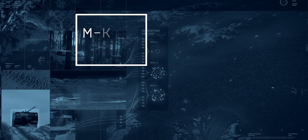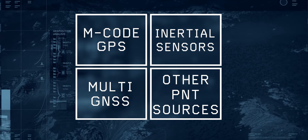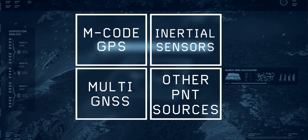DAPS-2 delivers assured PNT by fusing inputs from M-code GPS, integrated inertial sensors, and other complementary PNT sources.